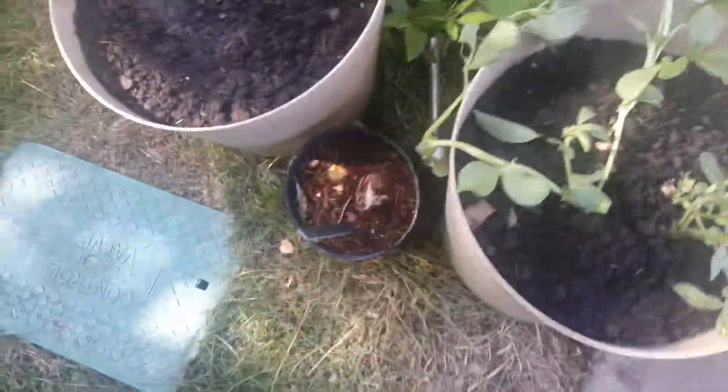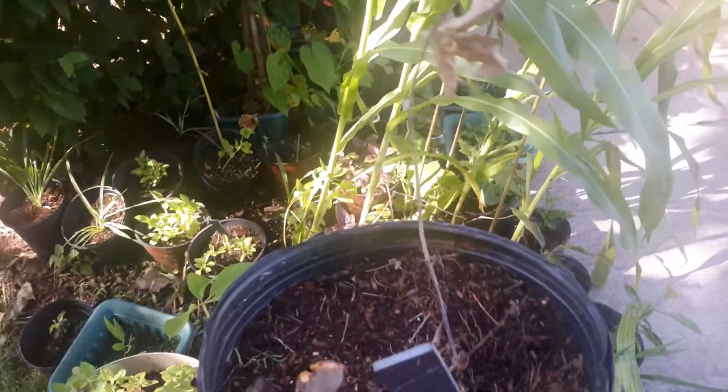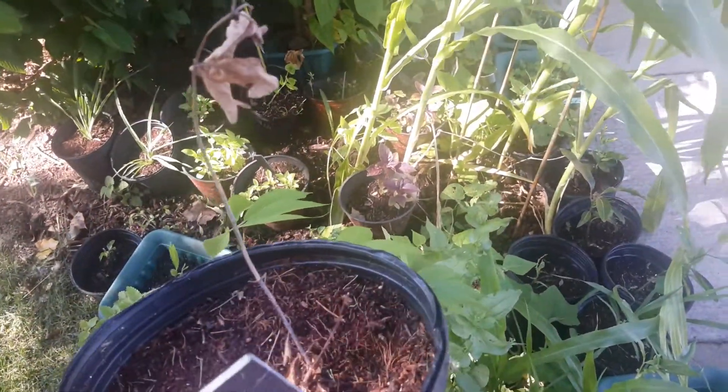Unfortunately I lost one of my favorites — this was my Himalayan honeysuckle. I'm a believer; I refuse to believe it's dead, so I still got it out here like that's going to change anything.